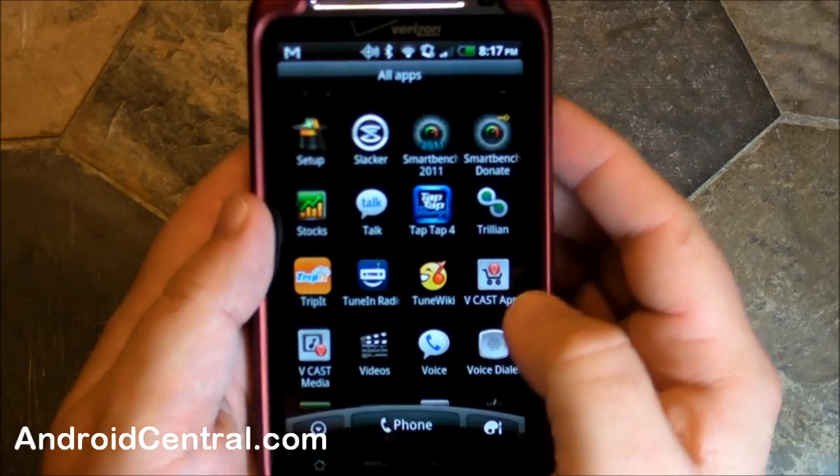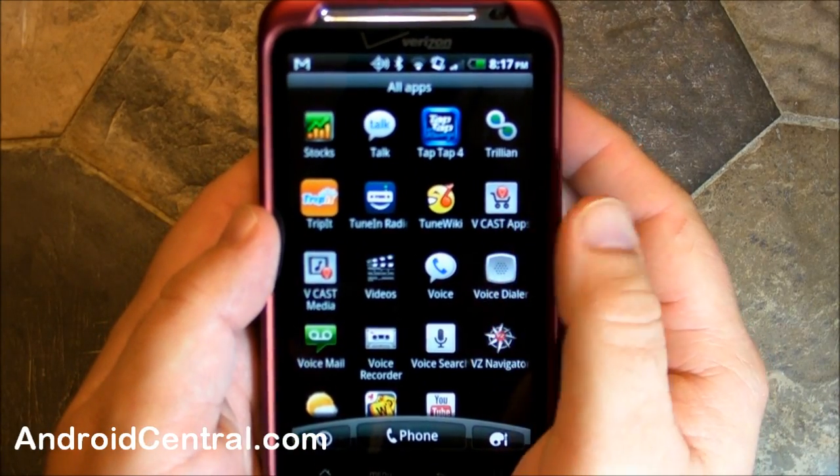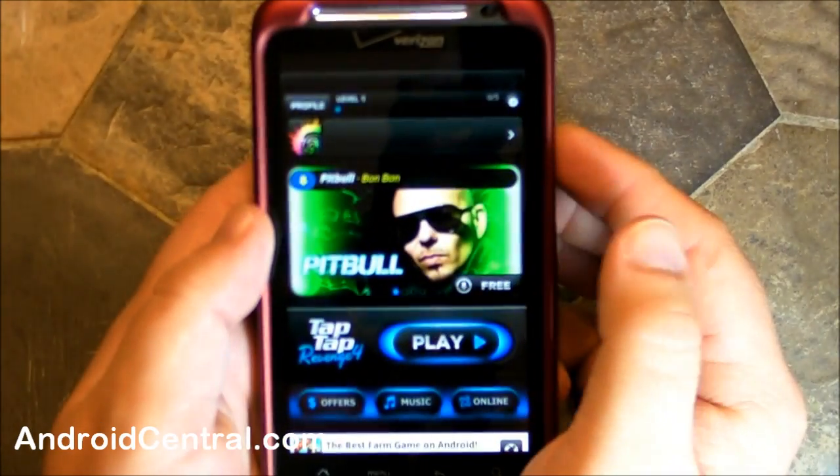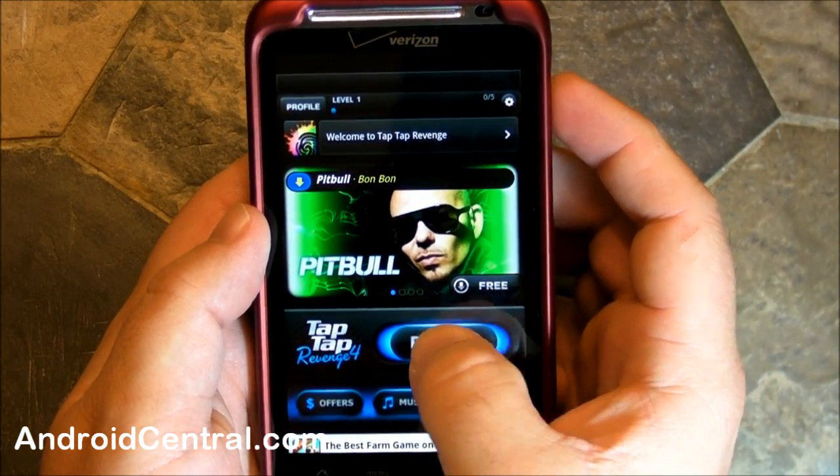Hey there everybody, Phil here for AndroidCentral.com, and we're going to take a quick look at in-app billing just launched now on Android, and we're going to do it through TapTapRevenge. We've all seen this before — you tap on the screen to play songs, whatever.